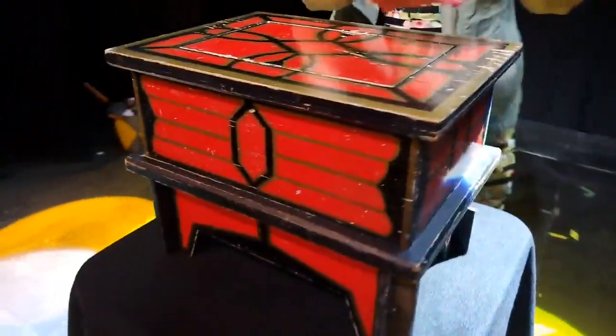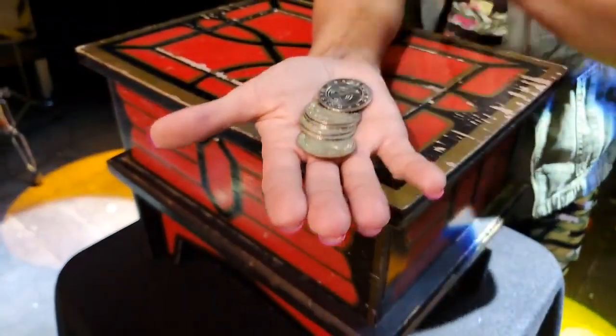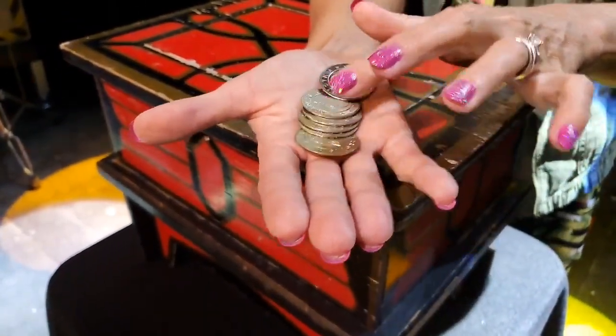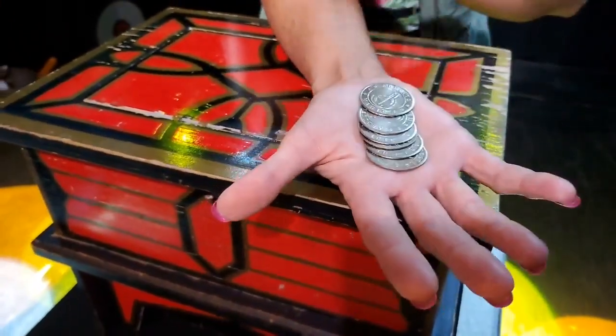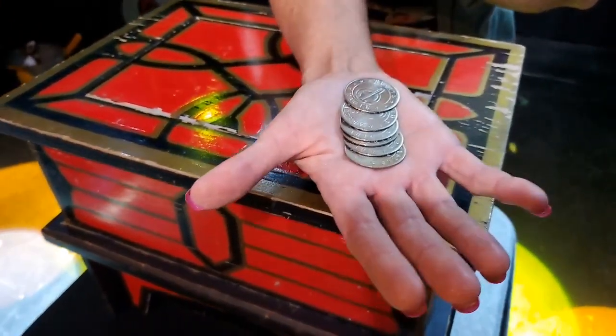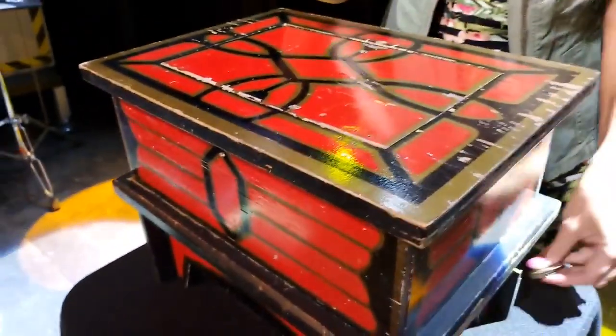I also have for you a half dozen Abbott palming coins — there are six of these: one, two, three, four, five, six. These are going to be available for $30. These are beautiful, and John will probably shine them up some more before they go out, because that's how he rolls.